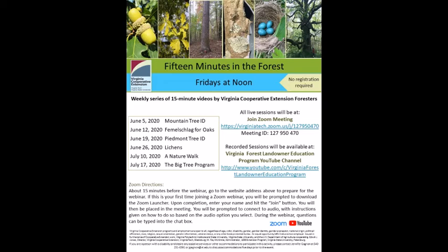Please look ahead at the schedule. Next week we will be off for 4th of July. Join us again on July 10th where Karen Snake will take us on a nature walk. July 17th we'll be joined by Bill Whirl looking at the Virginia Big Tree program. Stay tuned for subsequent weeks, as the schedule will be forthcoming as 15 Minutes in the Forest will continue.